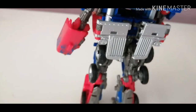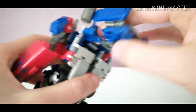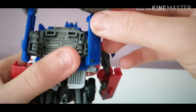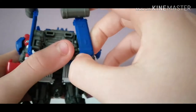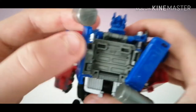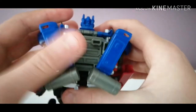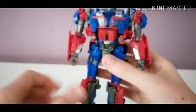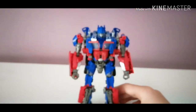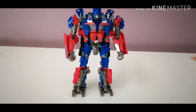Now coming to the back — not much more to be done here. Extend this section out, get these two tabs and plug them into these two slots. Then bring these sections round inwards like that until they foop back into place — foop and foop. There's the backpack all done. And there you have Studio Series 32 Voyager Class Movie 1 Optimus Prime in his robot mode.